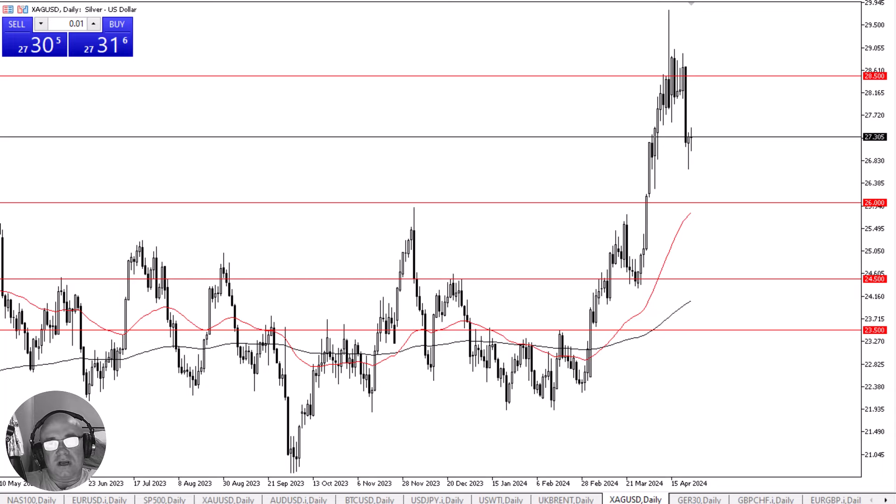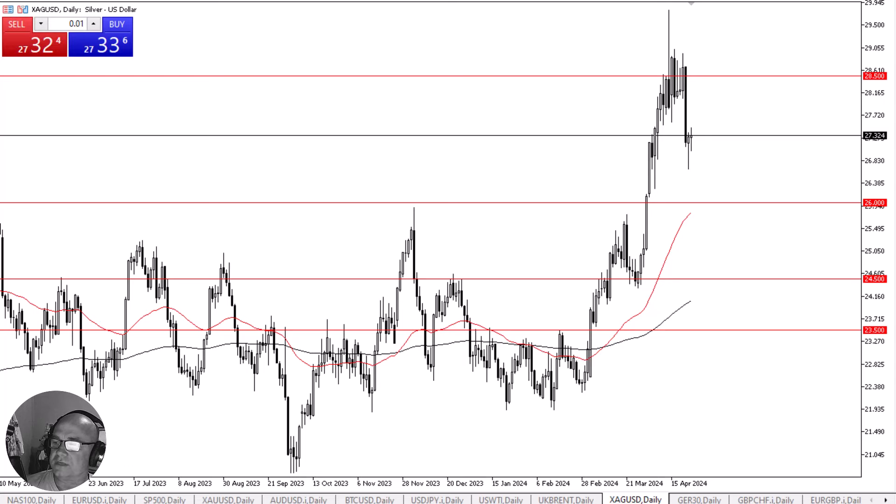Underneath, we have the bottom of the hammer from the Tuesday session that could offer support near the 26.75 level, but we also have the 26 level which in and of itself could be very important for support. After all, this is an area that previously had been massively resistive, so a little bit of market memory probably comes into the picture at that point.